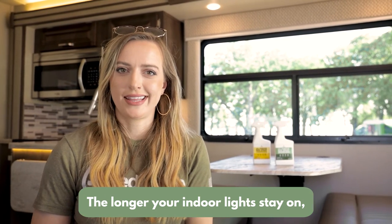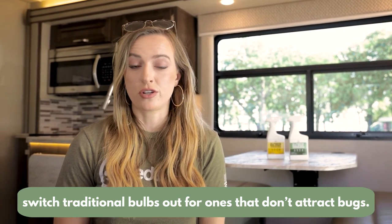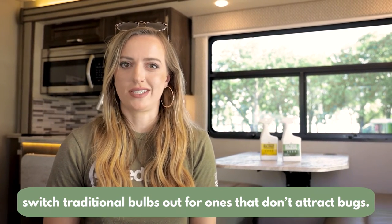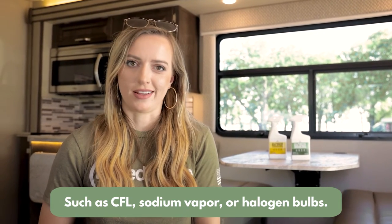The longer your indoor lights stay on, the easier it is to attract bugs to those. So if you can, switch those traditional bulbs out for ones that don't attract bugs, like CFL, sodium vapor, and halogen.